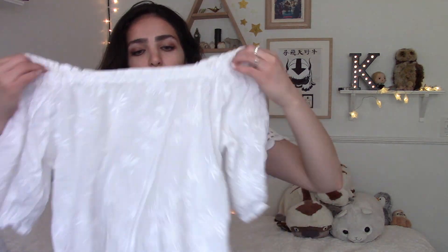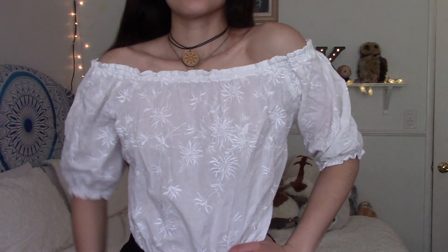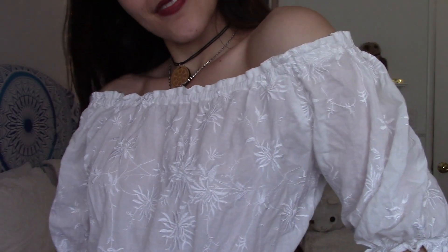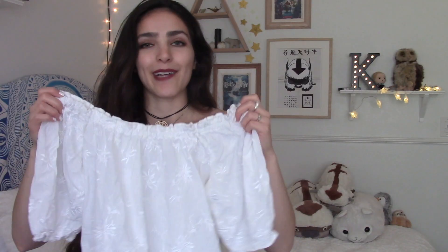I also got this off-the-shoulder, kind of embroidered white top. It is a little big for me but you could style it a certain way and it will still look pretty good. I really like the off-the-shoulder style. It's very stretchy but not too constricting — it's like a soft stretch — and although the sleeves are a little bit puffy, I think this top is cute enough that I'm okay with the puffy sleeves.